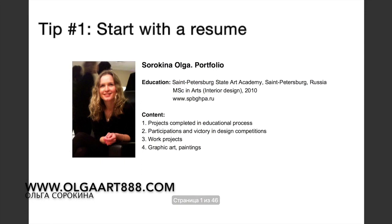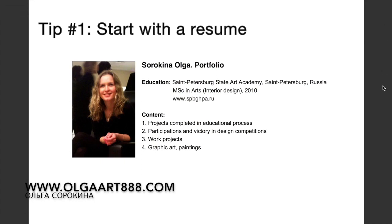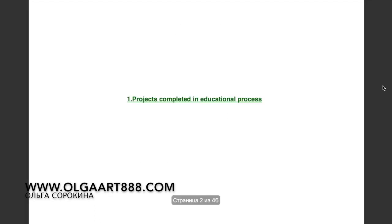For the first page of your portfolio, it's a good idea to include your photo and resume. Make sure to keep your resume nice and relatively short. This is a great way to start out your portfolio as it gives a great overview of your skills.